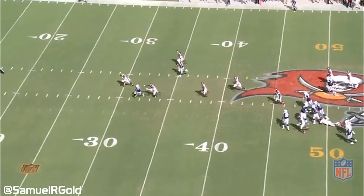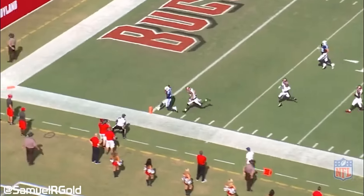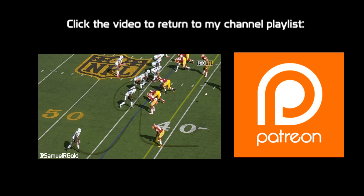Well, that's it for me. In my next breakdown, we'll take a look at Mariota's 10 interceptions to discuss the trends and how he can improve in the future, so subscribe to my channel and be on the lookout for that video. You can find me on Twitter at SammyRGold, and if you want to support my work with a donation, follow the link to my Patreon account shown on screen.